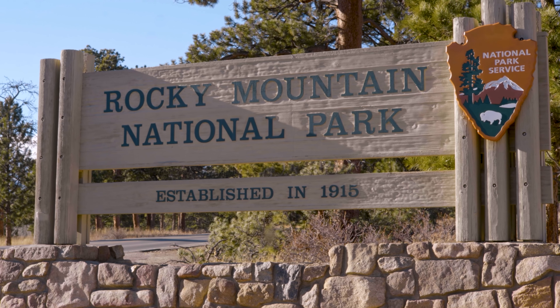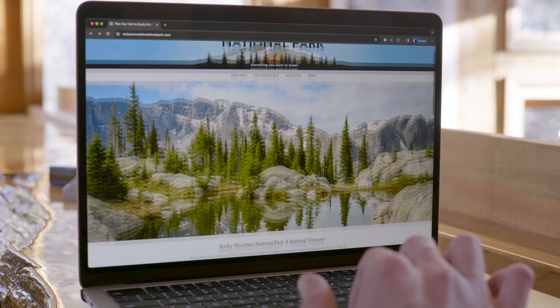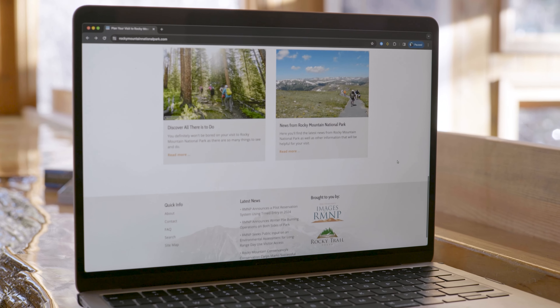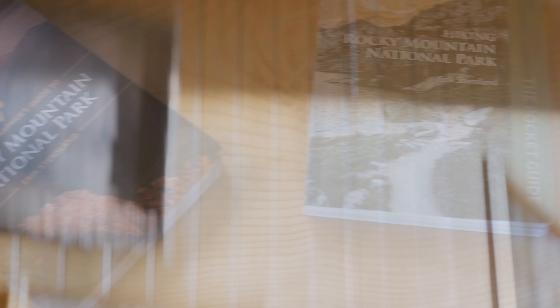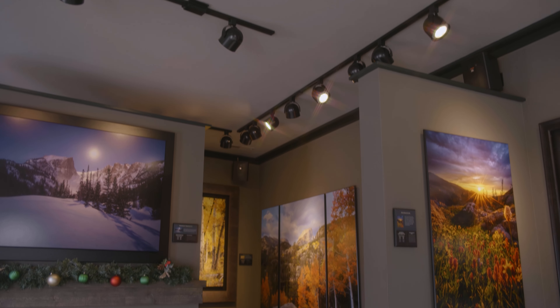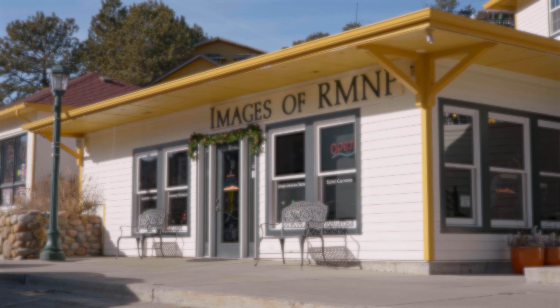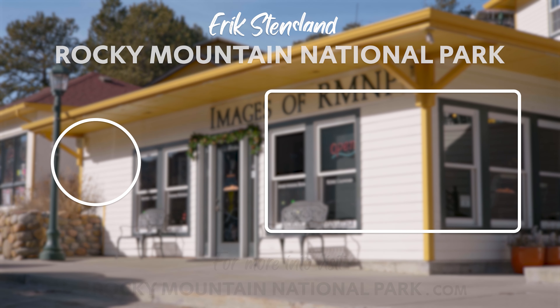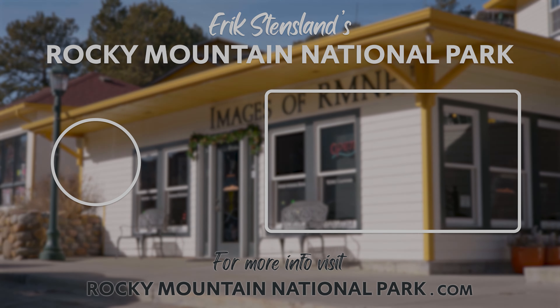To help you prepare for your visit to Rocky Mountain National Park, visit my website RockyMountainNationalPark.com. For hiking guides, calendars, coffee table books, and more, visit RockyTrailPress.com. And when you arrive, be sure and stop by my gallery in downtown Estes Park — it's called Images of RMNP. I'll see you in the next video.